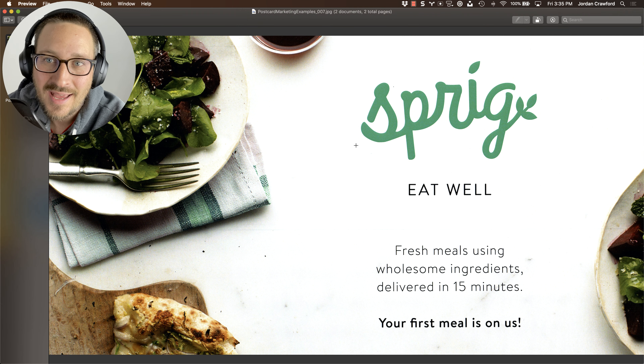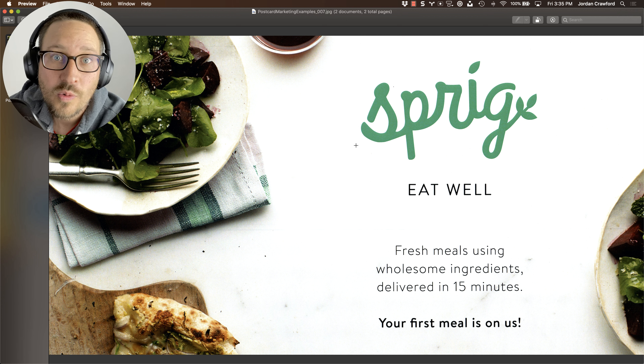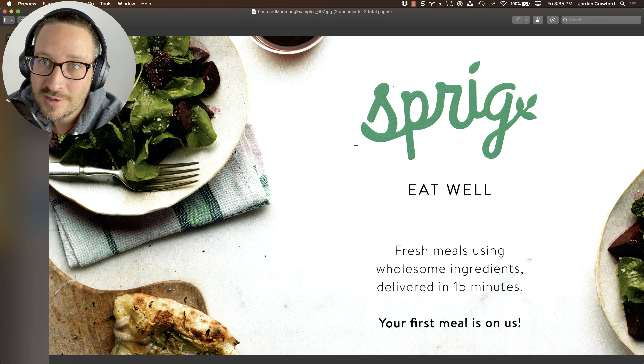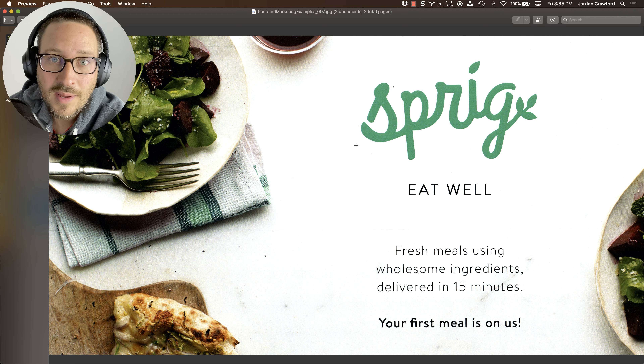First off, same sin as NimbleRx here, which is a previous video we did — Sprig's logo is huge. No one cares. People care about the problem that you're solving for them. 'Eat well.' Is it a restaurant? Are we talking about a lettuce delivery service? I see a big pile of lettuce. Is it telling me what I shouldn't be eating? What does it do? I think the smallest thing here is probably the best piece: 'Fresh meals using wholesome ingredients delivered in 15 minutes.' That's all you need to say. It perfectly describes what you do and the pain that you solve.